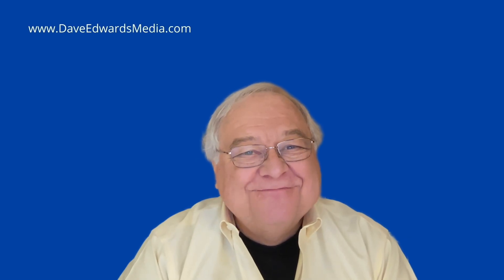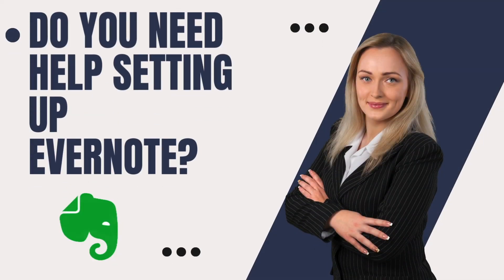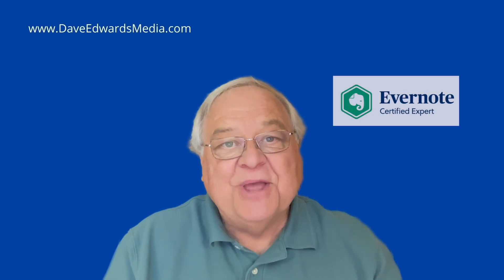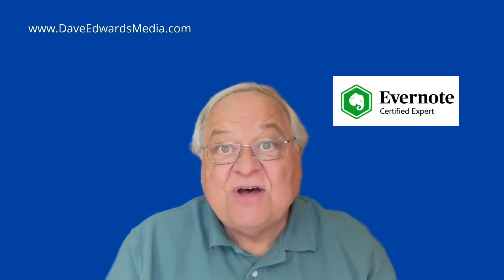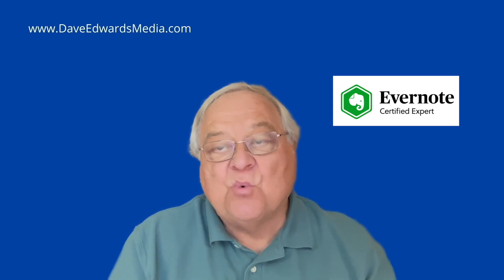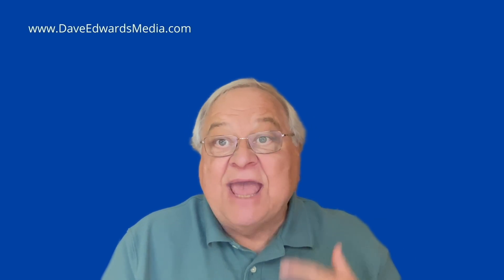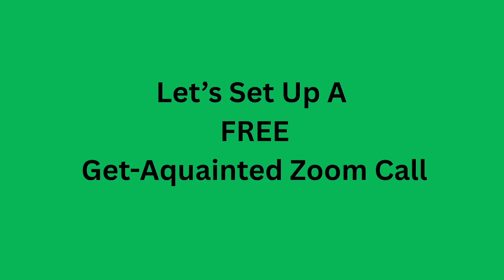Do you need help using Evernote or setting it up? Do you want it to be the heart of your productivity system rather than just a jumbled mess of notes and notebooks? Let me help you. Hi, I'm Dave Edwards, a certified Evernote expert, and I help clients all around the world with one-on-one coaching. You show me your system, I'll share my screen, and together we'll design your Evernote system so that it's easy to work with and helps you be more efficient. Find out more, including how to set up a free 30-minute Get Acquainted call, at daveedwardsmedia.com/evernote.